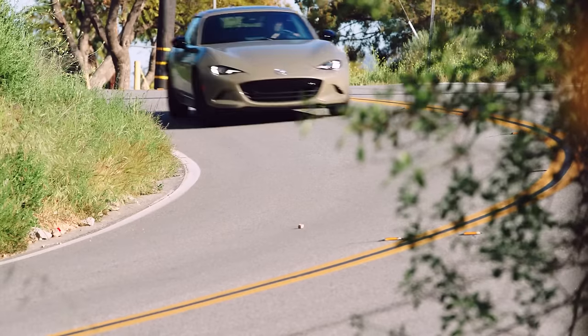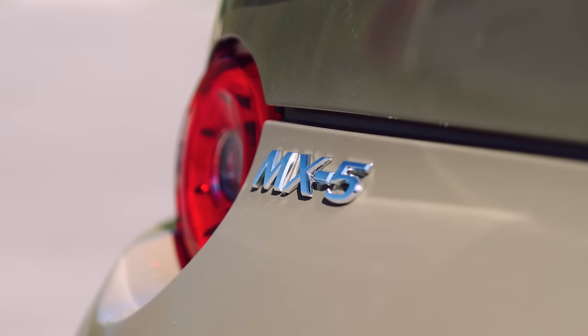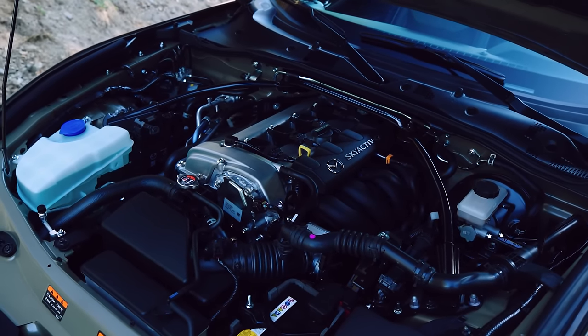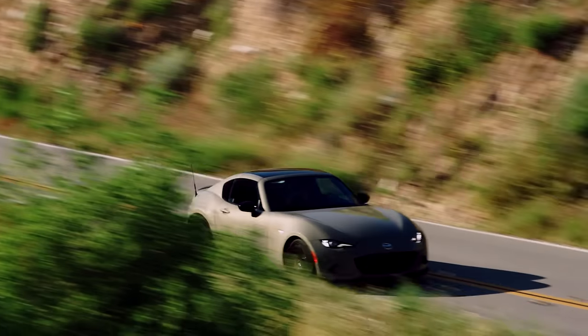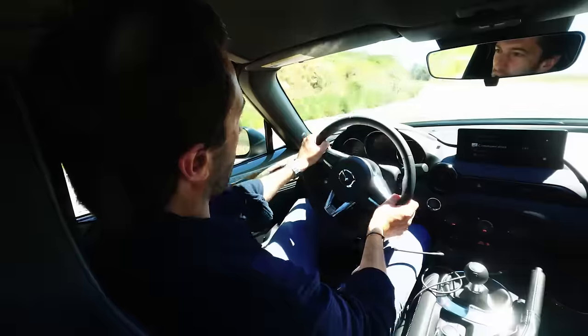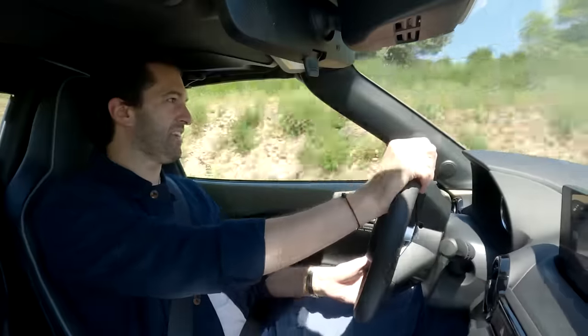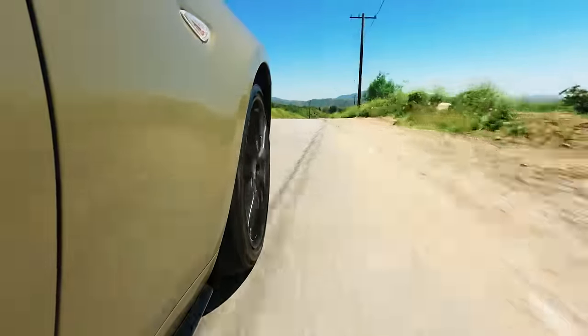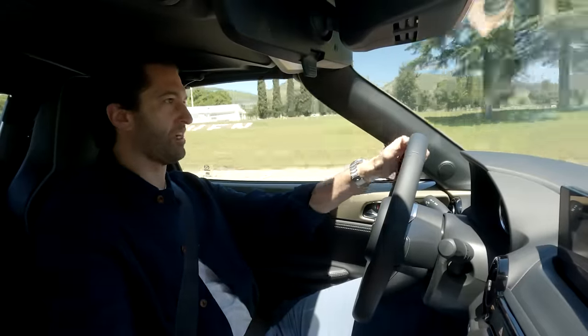We all know the Miata isn't a numbers car, and that hasn't changed for the updated model. A 2.0-liter engine with 181 horsepower and 151 pound-feet of torque sends all that power to the rear wheels via a six-speed manual transmission. The Brembo brakes on this car are also really good — they were a nice addition to the Miata a few years ago, as they provide a lot of very good bite and are very predictable as well.